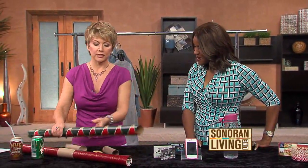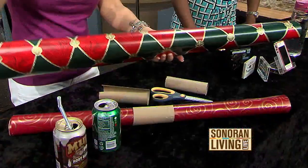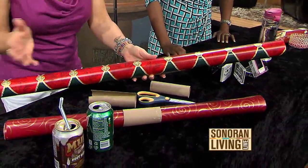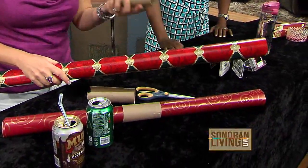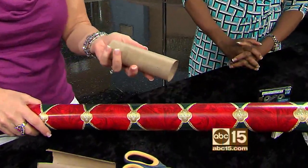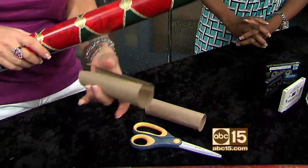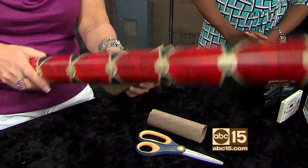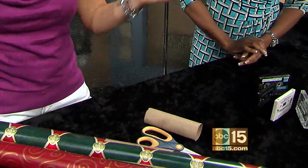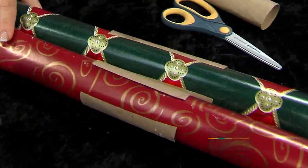Here's another great idea: how many of you have wrapping paper that's unrolling in your closet making a mess? Well, take a paper towel roll — or a toilet paper roll — cut it right down the middle with a pair of scissors, and slip it around your wrapping paper roll. Voila! It anchors down your wrapping paper so you don't have a mess in your closet anymore.